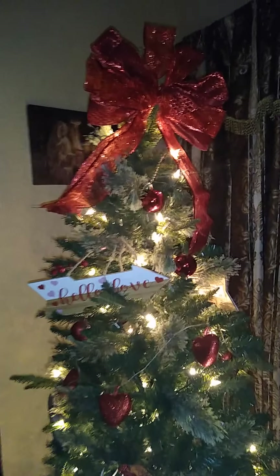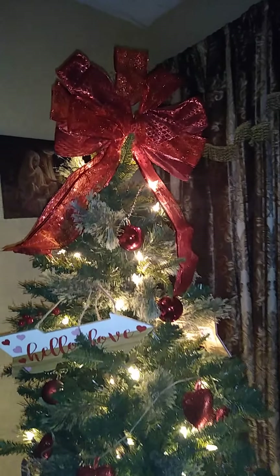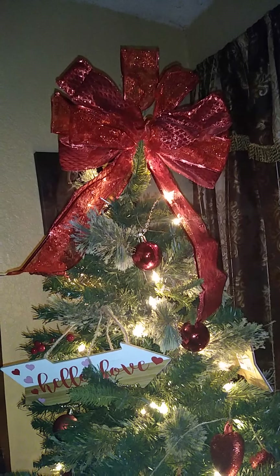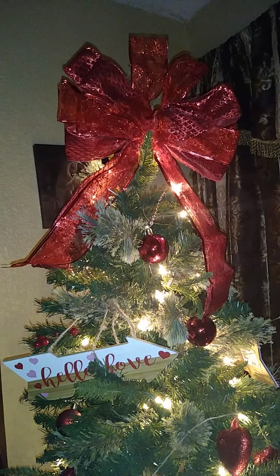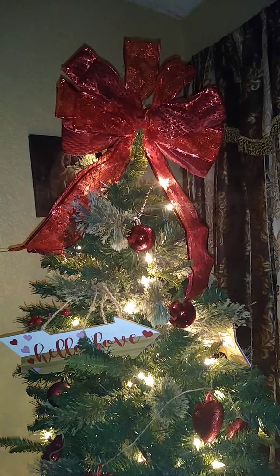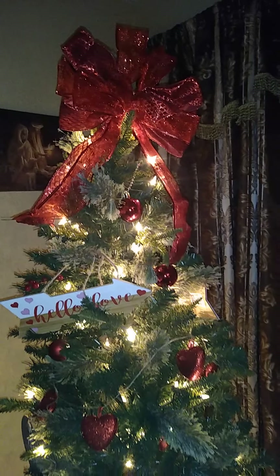Hello my vanilla lattes and welcome back to my ASMR channel. Bringing you a short but exciting video this evening. You're looking at my very first ever Valentine's Day tree.